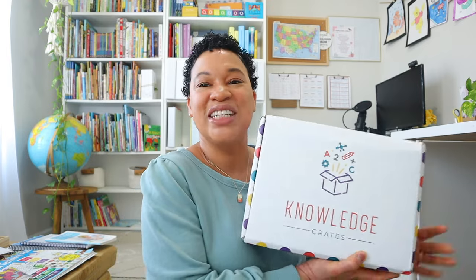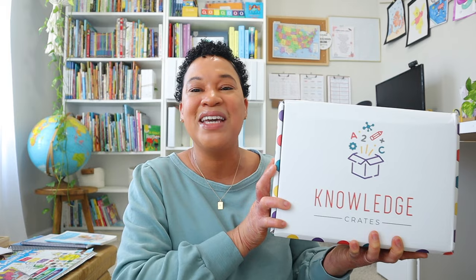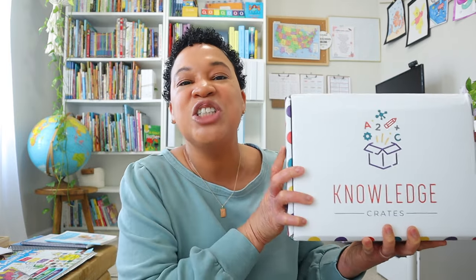Before we get into all of the resources, I want to give a special thanks to Knowledge Crates for sponsoring today's video. I have finally made my decision as to what I'm going to be using for my extras — my science, my STEM — for my youngest two in our homeschool the upcoming year, and it's going to be Knowledge Crates. We're going to check out everything inside this spring Knowledge Crate box.